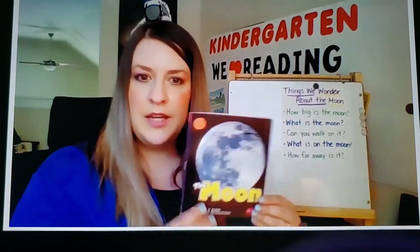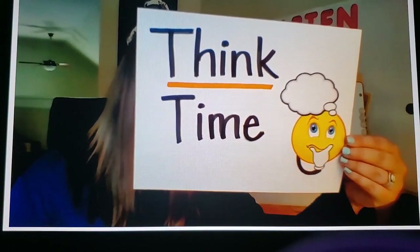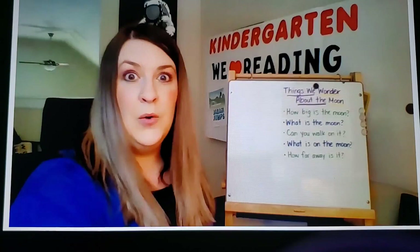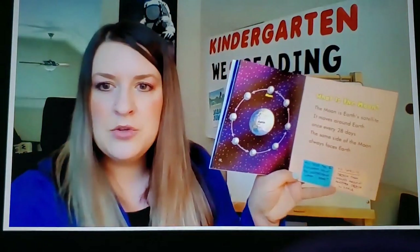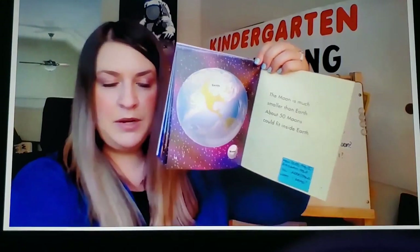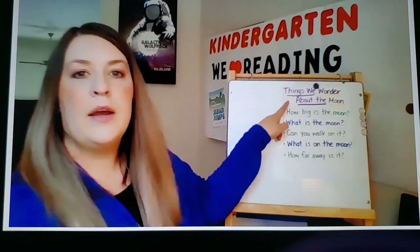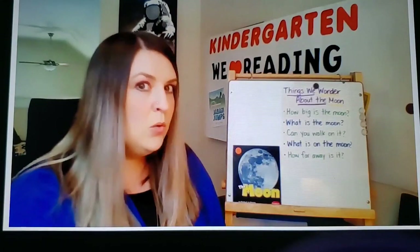All right, let's look over our book together — The Moon — that we just read. I want you to share with me what have you learned about the moon after reading this book. I heard someone share that they learned the moon kind of glows at night. I also heard someone say the moon is actually a satellite. And I heard someone share that the moon is much smaller than the earth. Great thinking, readers. Let's look back at our 'Things we wonder about the moon' paper and think: did all of our wonderings get answered, or what are you still wondering?